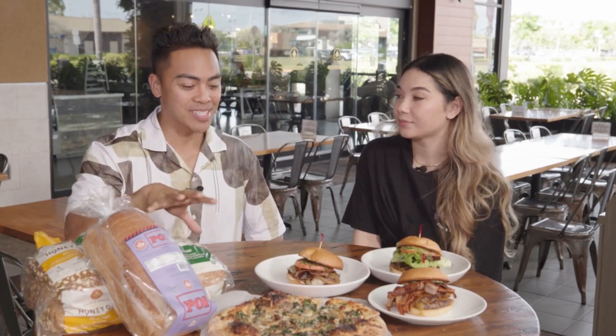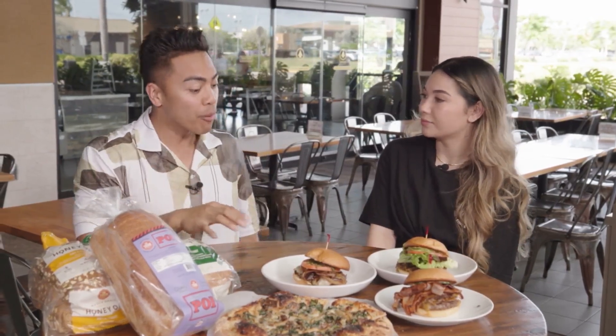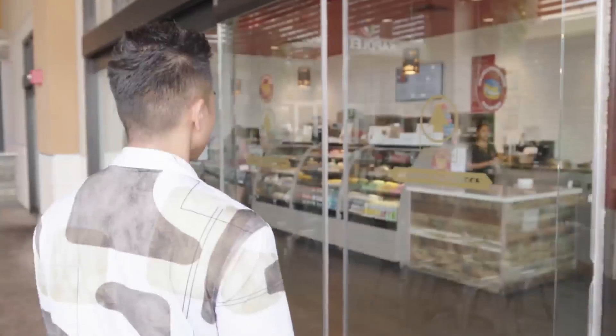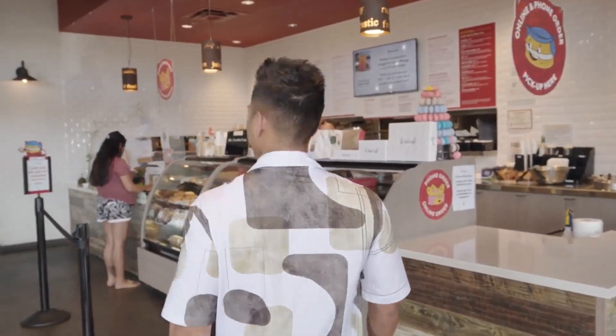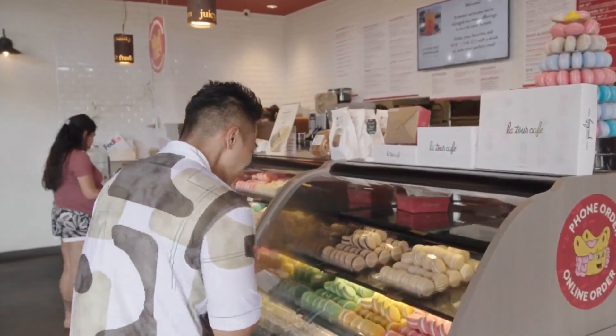Let's talk about what makes this Latour Cafe location unique. The Kapolei Commons location — what makes it different from the other Latour Cafe locations? Our location feels more family-oriented. We're right next to the theaters, we're in a mall, it's convenient for people to stop by, and it's right by the freeway.